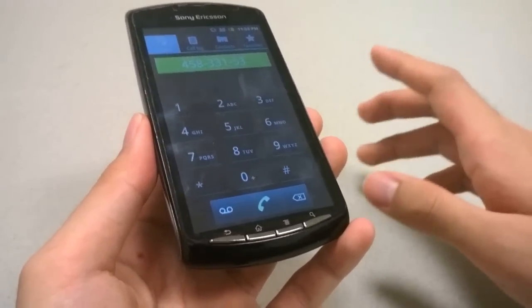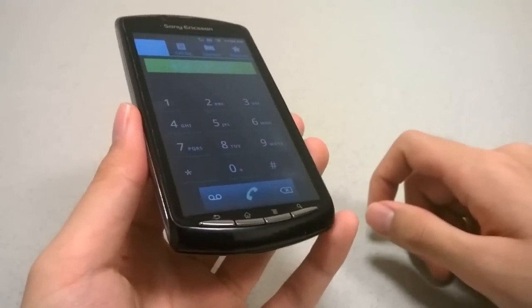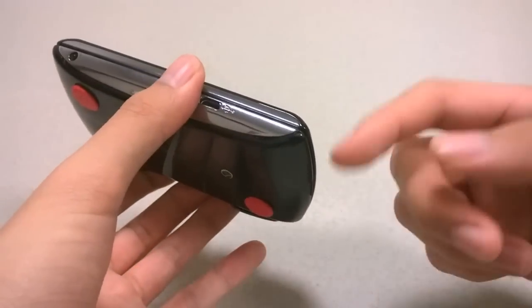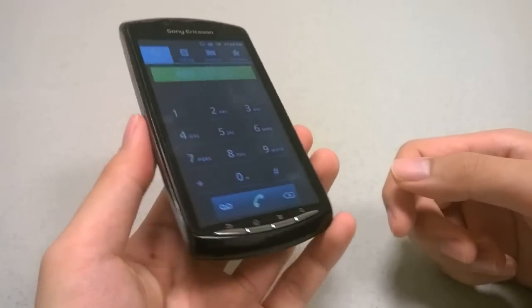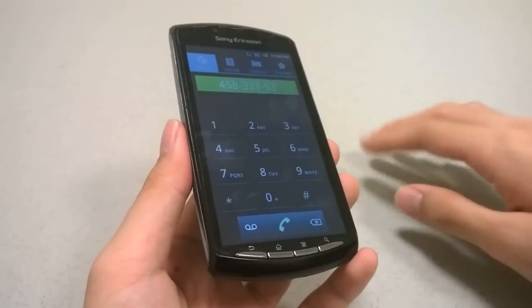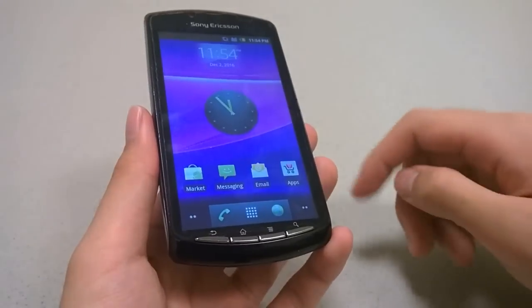Haptic feedback also comes into play when you're gaming with the phone. Call quality is excellent because the microphone is clean and crisp. The speaker — though there are no visible speaker grills — gets very, very loud, and creates a pretty immersive experience when calling as well as when playing back games and watching videos.